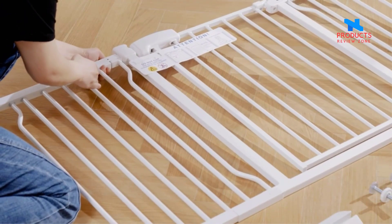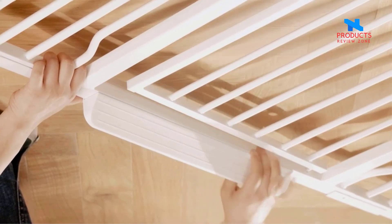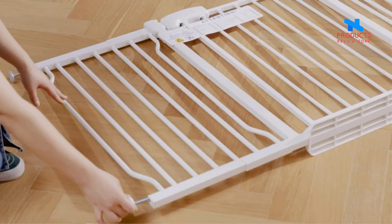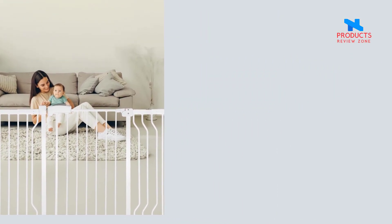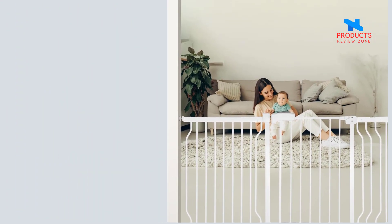You can adjust the width of the baby gate by adding or reducing the configurable extension panels, available in three different sizes, to fit wide or narrow openings. Hassle-free installation — the pressure-mounted tension baby gate with four pressure adjustment bolts can be easily installed within 10 minutes. No drilling or tools needed, protecting your walls from damage.